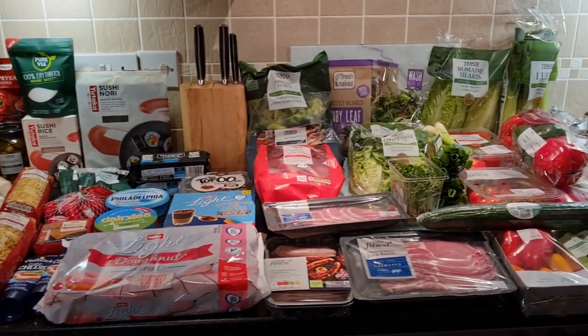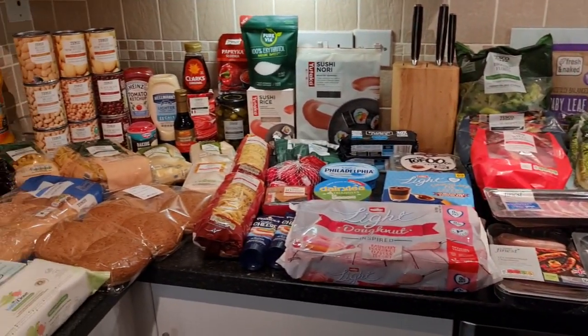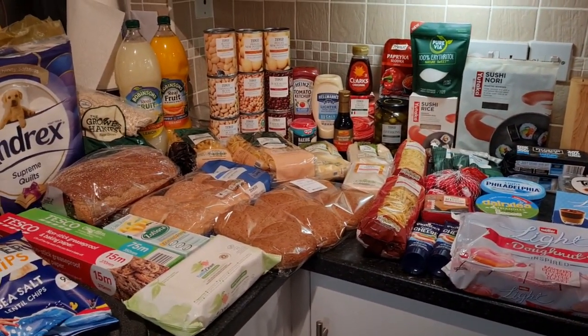Welcome back to my channel. My name is Kerry. Hello if you are new here, and welcome to another food shop video.